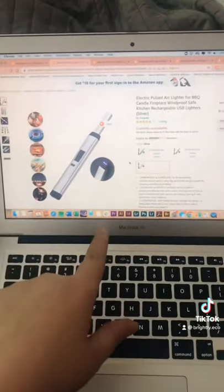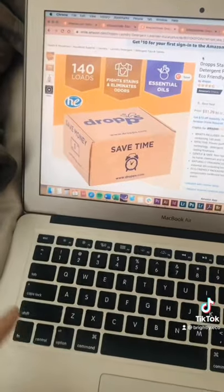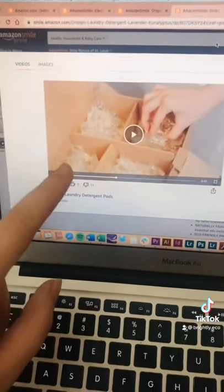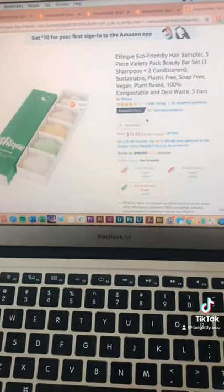These USB rechargeable lighters are great for lighting your candles and will last you forever. The Drops detergent pods portion out your laundry detergent for you, and this little plastic-looking part actually isn't plastic — it's the detergent itself and will disintegrate in the water with your clothes.